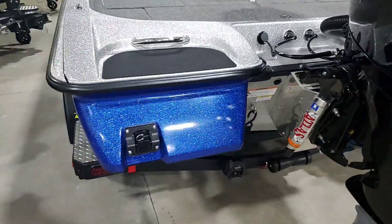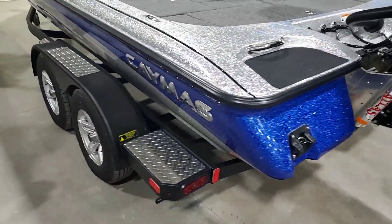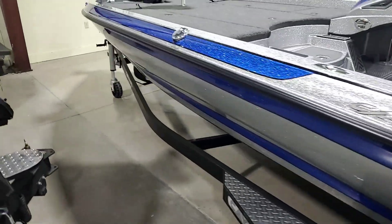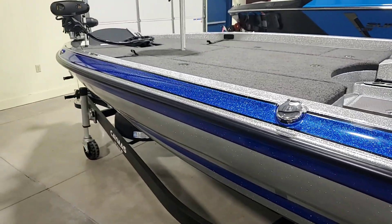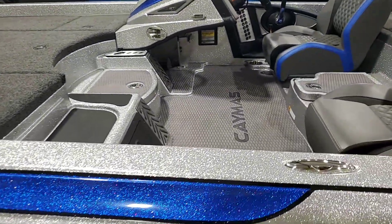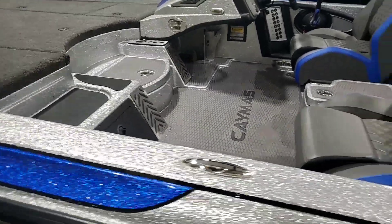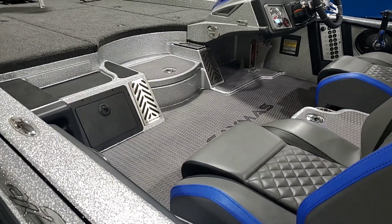Coming to the other side of the boat, it has a built-in ladder right here — a good safety feature and also for those days where you just want to jump in the water. Fuel access is right there in the middle. The fuel tank is mounted right midship, as low as you could possibly get it, underneath the floor, which makes it a lot more stable than other boats that put their gas tanks at the rear or underneath the seats.